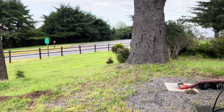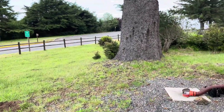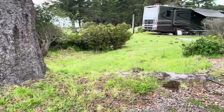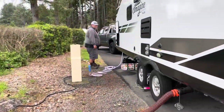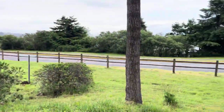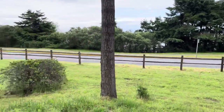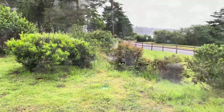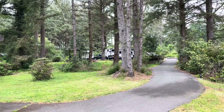The road really only takes you to the day use area or to the park. And that's basically it. That's Lindsay and Ryan up there on like A35.